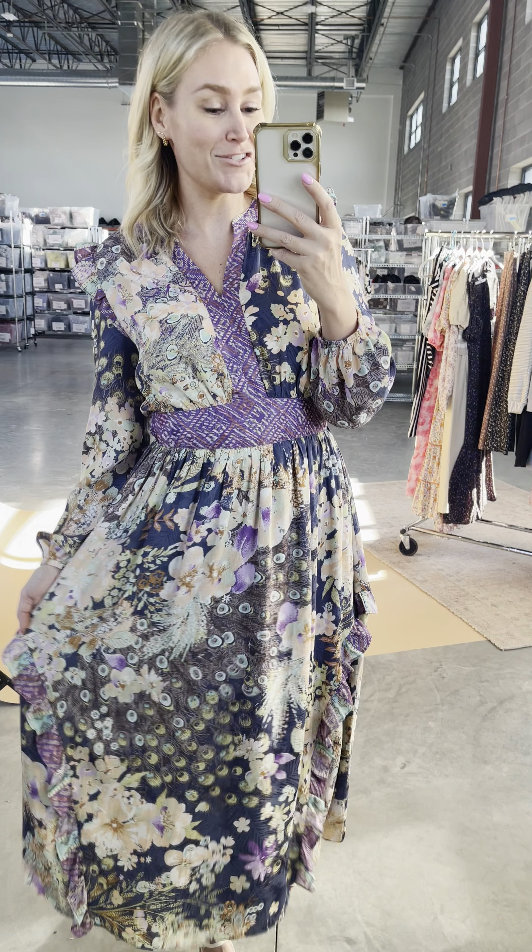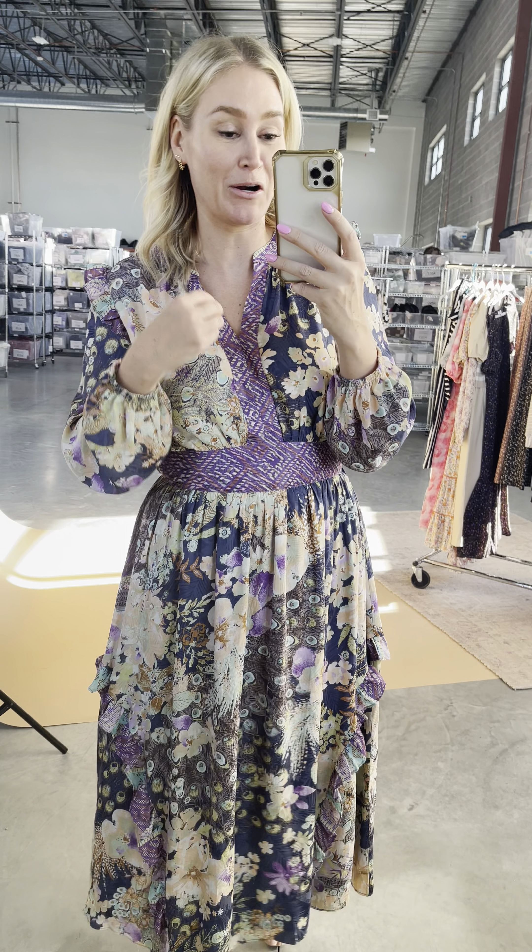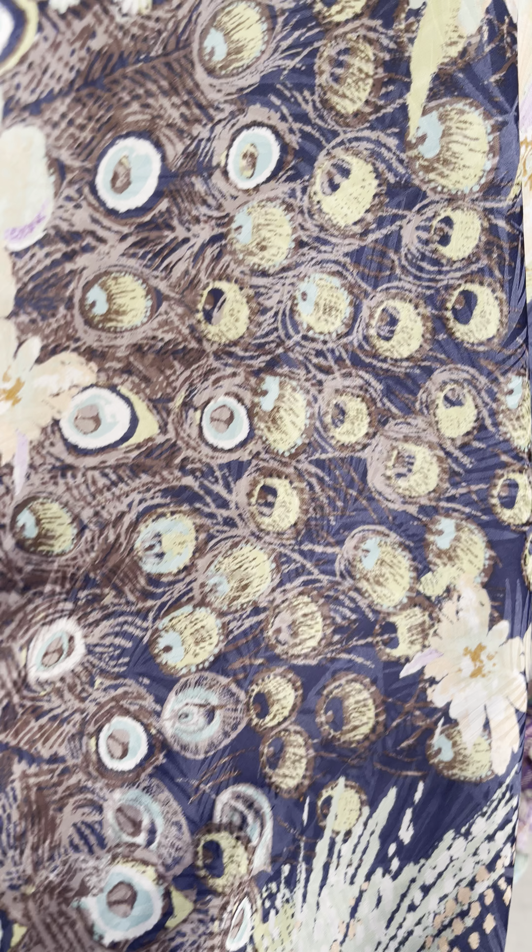The label that designed this dress has made some of my personal favorite dresses of all time that I still wear time and time again. The quality is amazing, their fabrics and their prints are so unique, and the fit is always so flattering. I love the pop of purple throughout this dress — the floral print is amazing with that peacock feather throughout and the tropical print.